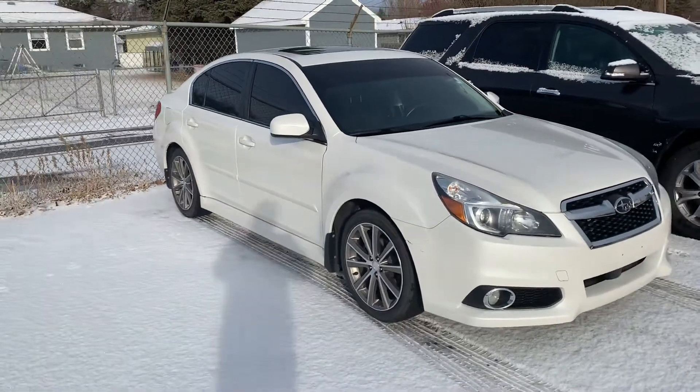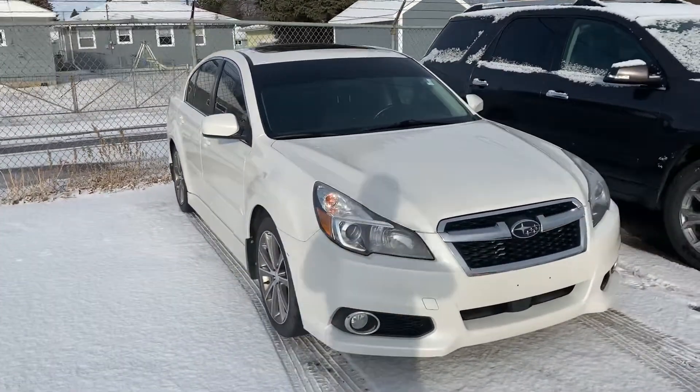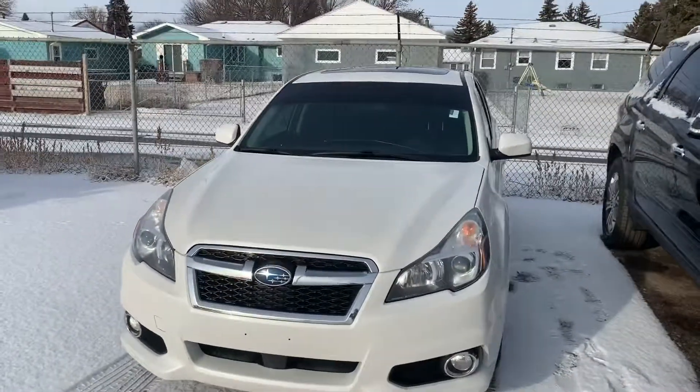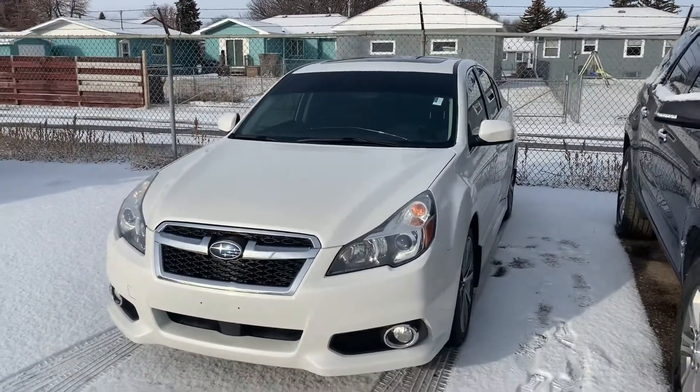John here at Ryan Chevrolet. I'm just going to give you a quick video on this Subaru Legacy we have. It's 2014. It has a little over 85,000 miles on it.